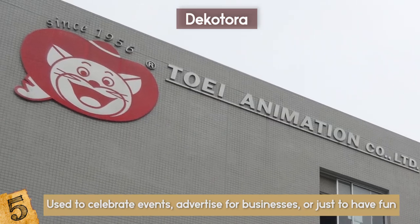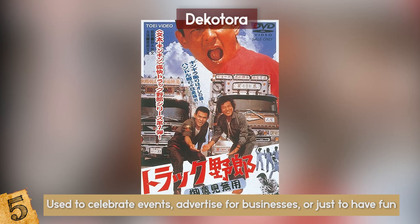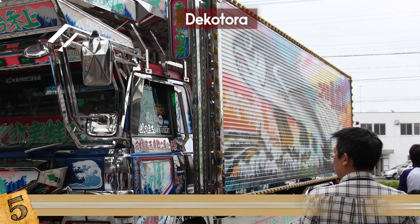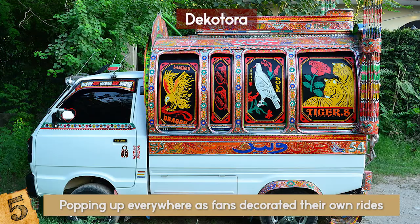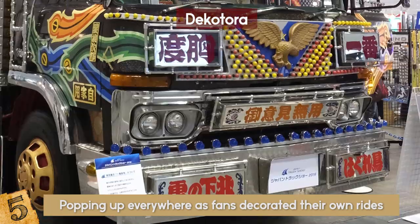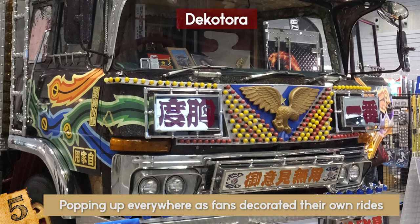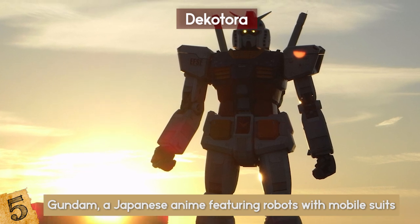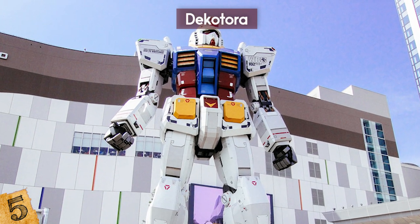In 1975, Toei came out with a movie series called Toraku Yaro, or Truck Guys, that focused on a trucker who drove a flashy, garish truck all over Japan. Soon after, the trucks started popping up everywhere as fans decorated their own rides. At this time, those who wanted to drive such trucks had to get creative, as decorations so big and bright were not so easy to obtain. In the 1990s, Gundam, a Japanese anime featuring robots with mobile suits, heavily influenced fans of Decotora as they mimicked the cartoon.